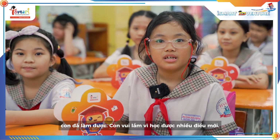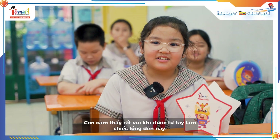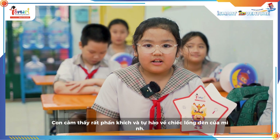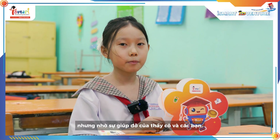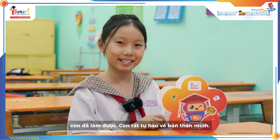I am happy because I can learn many new things! I learned how to use scissors and glue to create a lantern! I feel excited and proud of this lantern! At first I thought making a lantern was hard, but with the help from my teachers and friends, I did it! I am so proud of myself!